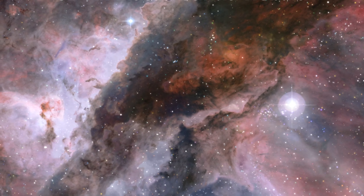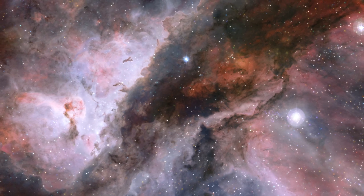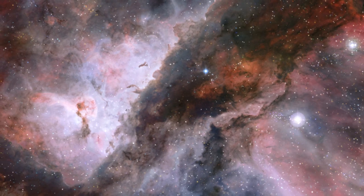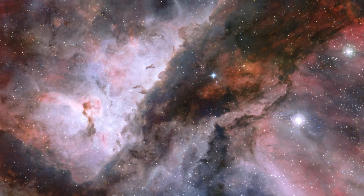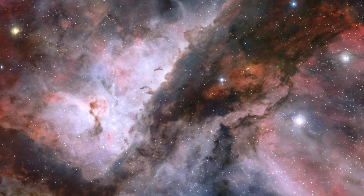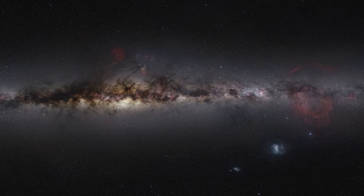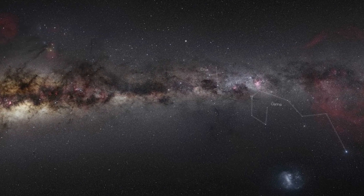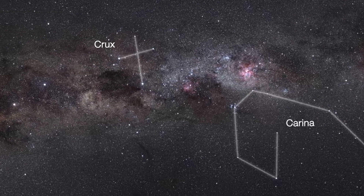You can see the Carina Nebula visual in your screens. The Carina Nebula is a sizable, intricate region of bright and dark nebulosity in the constellation Carina, which is situated in the Milky Way galaxy's Carina Sagittarius arm. Approximately 8,500 light years separate Earth from the nebula. One of the largest diffuse nebulae visible in our skies is the Carina Nebula.